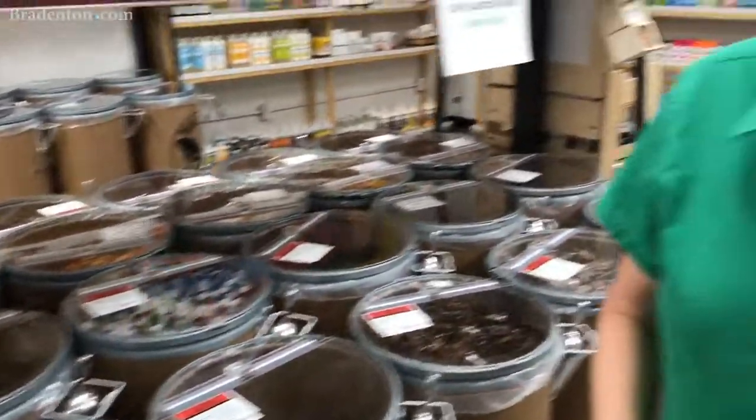We are familiar with the bulk concept, and we knew there was a need here and we just decided to try it. We are familiar because we shopped in Canada — we shopped in these stores. And I was lucky to find a really great distributor to get all my bulk items from, because that was the first thing I needed to find.